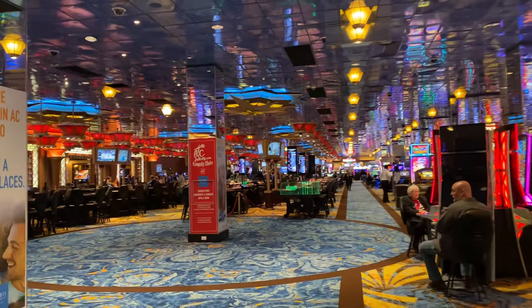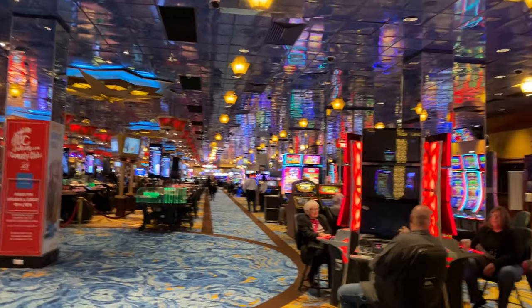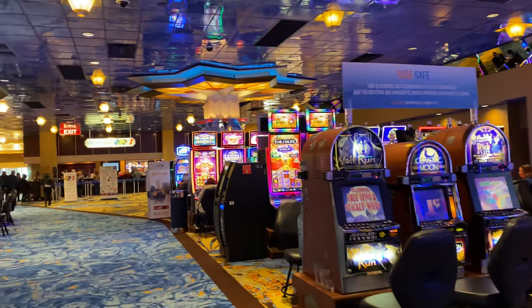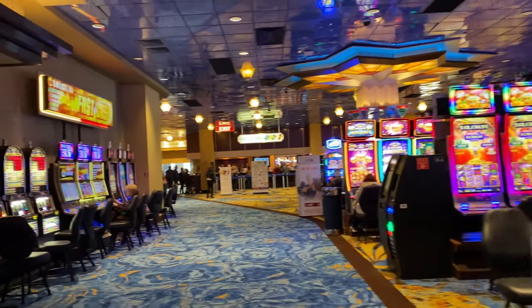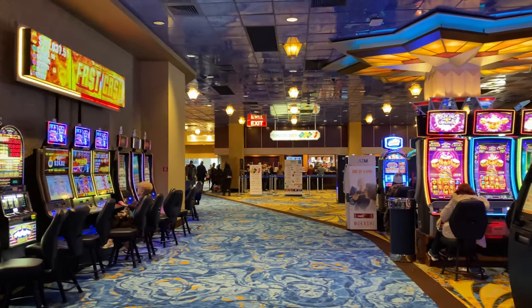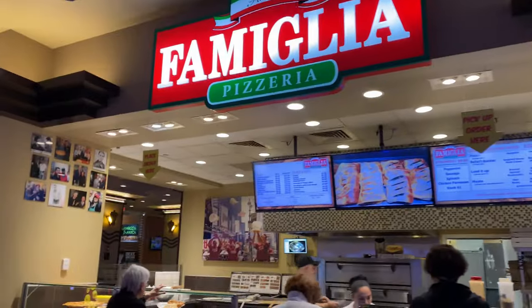It's definitely a lot less people, and it didn't seem as crowded as the other places like Borgata or Hard Rock. There are a lot of empty machines — not really a lot of people playing. Maybe it's just today — today is a Monday — so maybe it's slow in every casino.